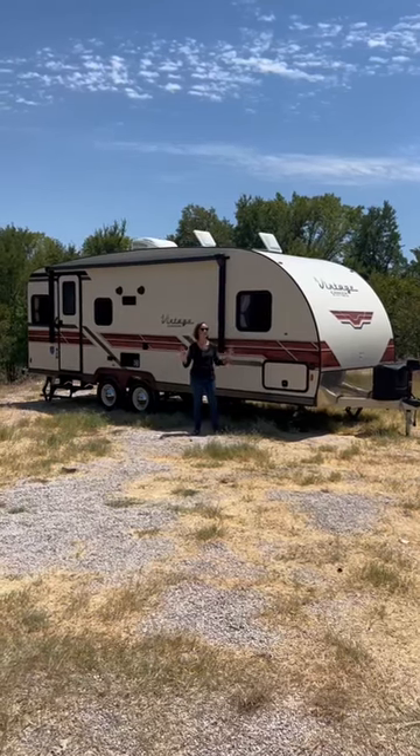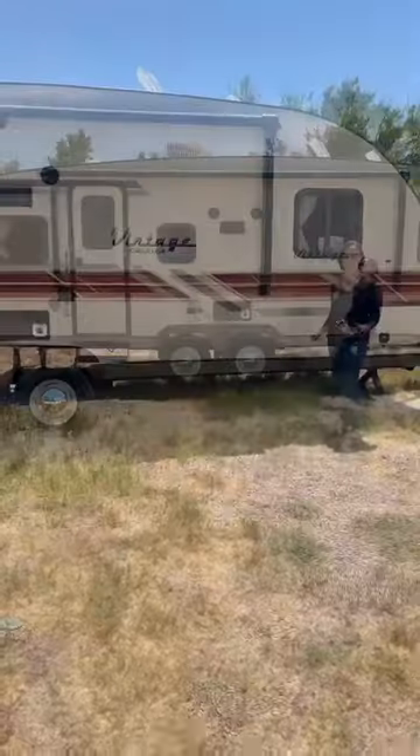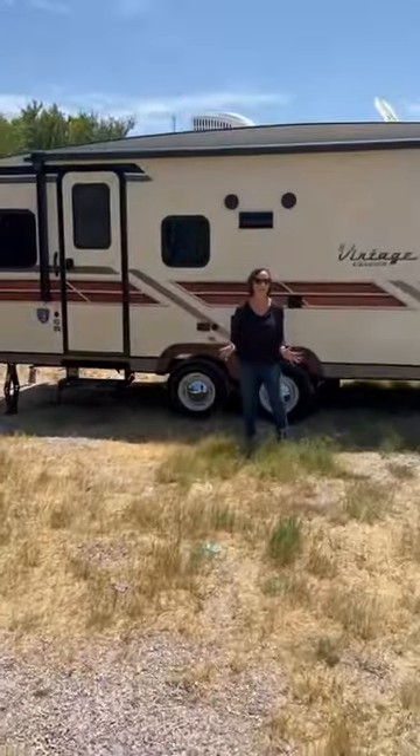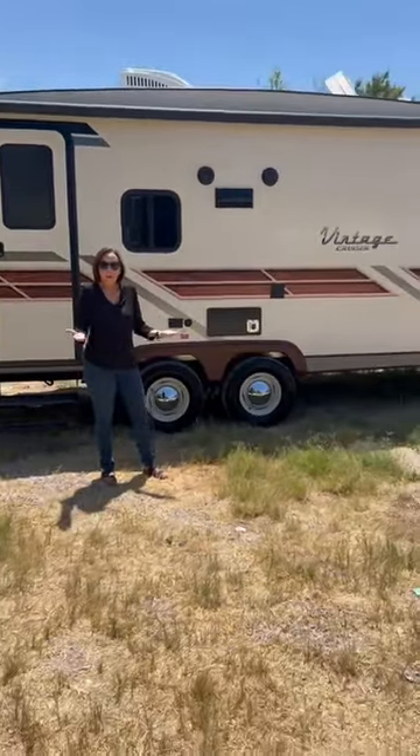I want a trailer that feels like a cabin, or maybe a trailer that's retro style. I want a walk-around queen bed. Definitely want a nice, comfy living area. I would really love a separate bathroom and bedroom.